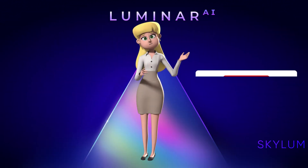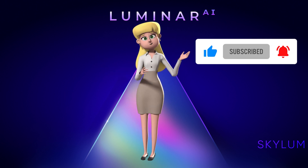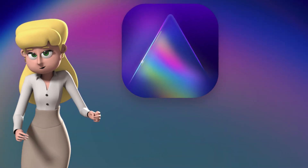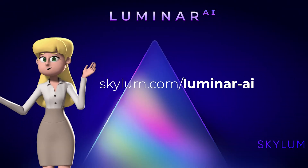If you found this video helpful, please give it a thumbs up, subscribe if you haven't already, and click on the bell icon to turn on notifications. On behalf of Omar, I'm Victoria. Thank you for watching. See you soon.